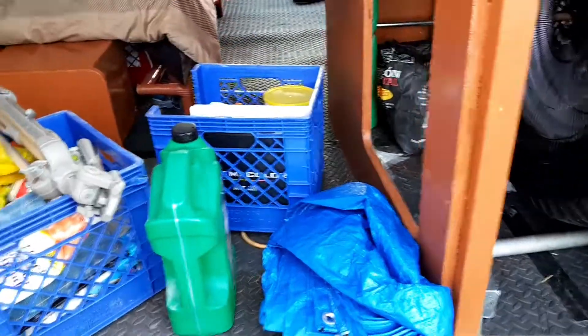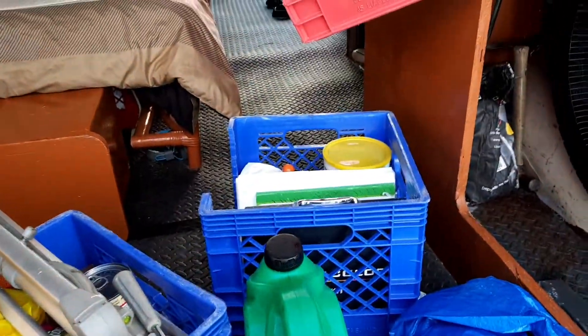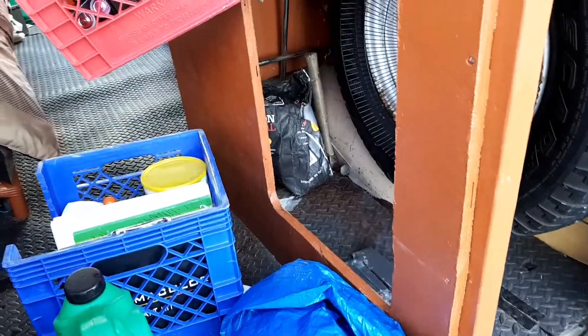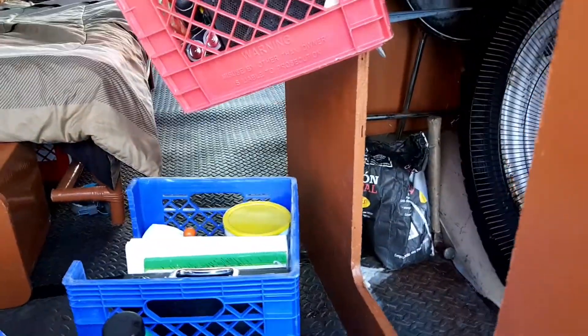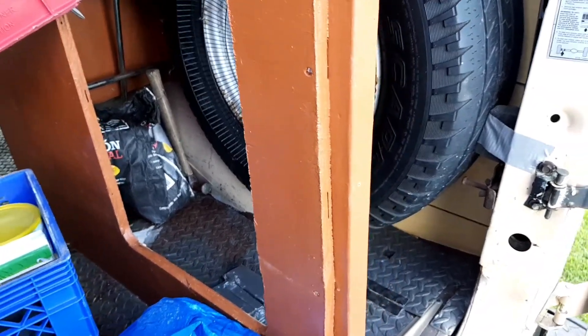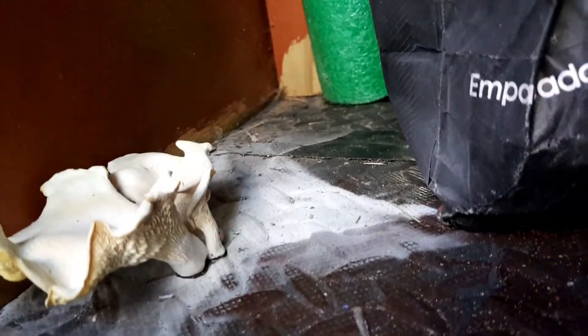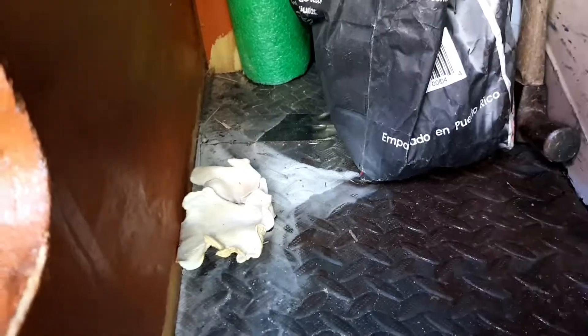Okay guys, so I was putting some oil on the van because it was missing a little bit of oil, and I took out all the drawers that I had in here in the cabinet. I found that I apparently have the biggest case of fungus growing in a van, because look at that — that is a huge mushroom growing on the inside of my van. Look at the size of that.